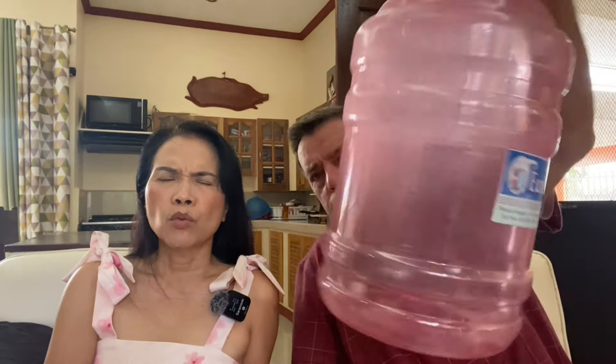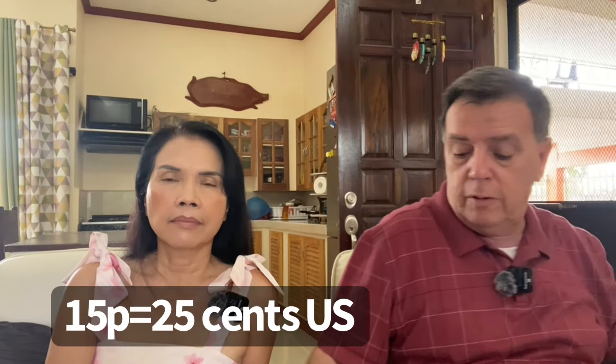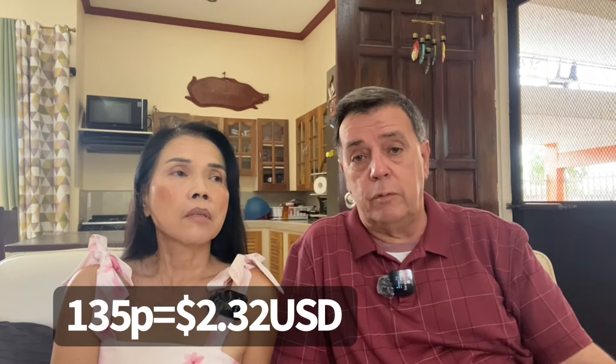Water is not expensive, but it is necessary, so that's why it's in the budget. Then we have our drinking water, which we buy at the water refilling station. This is the kind of jug we buy — 15 pesos each. That's a good amount of water for 15 pesos. After the whole month, we budgeted 340 pesos for that, which is about $6, and we only spent 135 pesos.